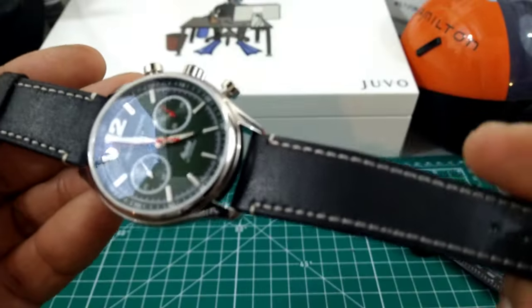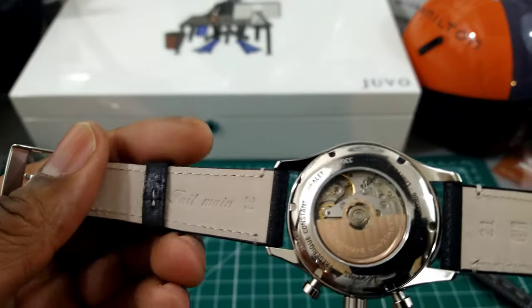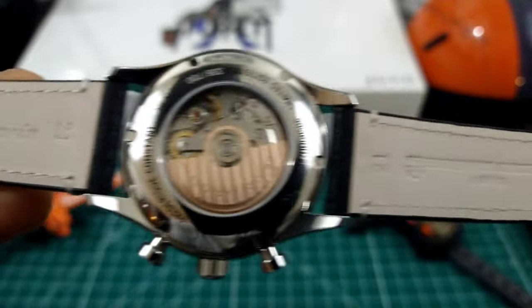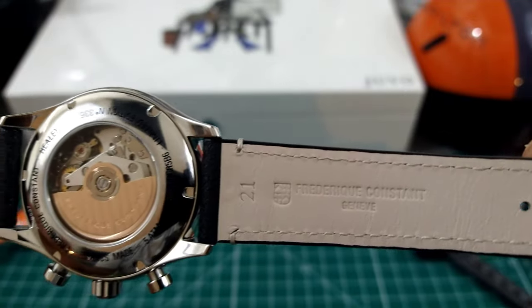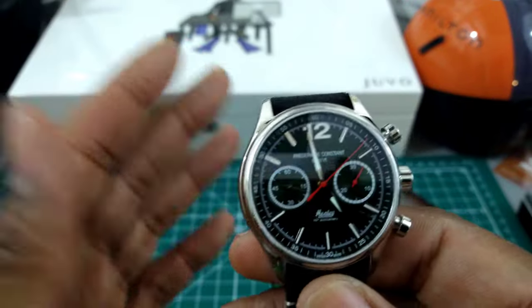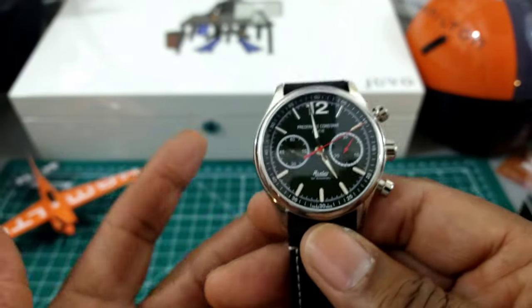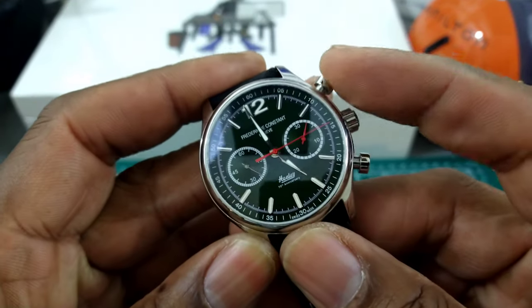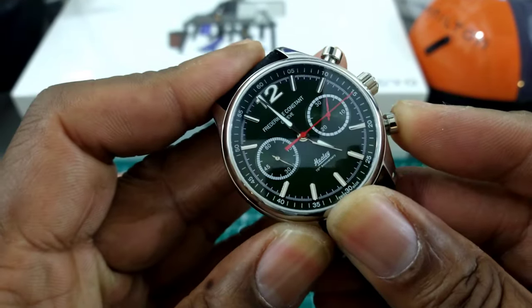It has a really nice black leather strap with white stitching and leather keepers. This is a 21-millimeter strap, which nowadays isn't bad — it used to be an odd size, but there are so many strap makers these days that finding a replacement is going to be a no-brainer.